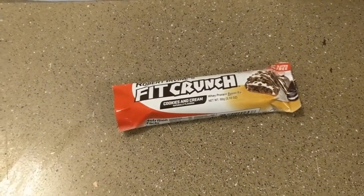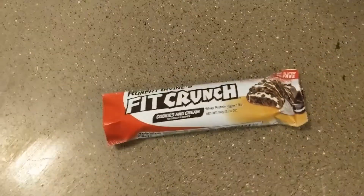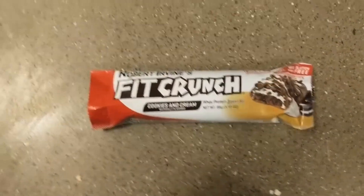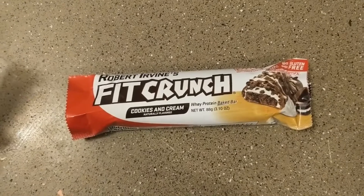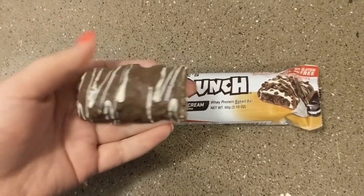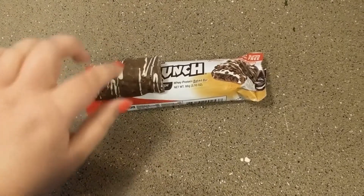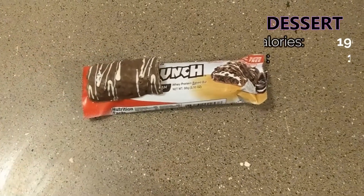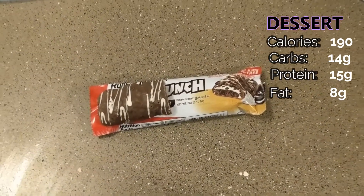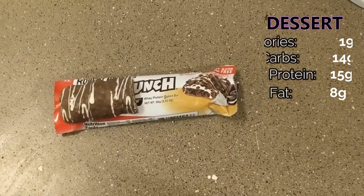I'm back for my final meal of the day. It is 7:02, and I am about to have half of this Fit Crunch bar in Cookies and Cream. This is the big version — half of it is sort of like a regular protein bar size. I'll put the stats on the screen. I really like these bars. I hadn't tried the Cookies and Cream flavor before, but I bought all the flavors to try because I really liked the chocolate peanut butter one, and so far I like all of them.